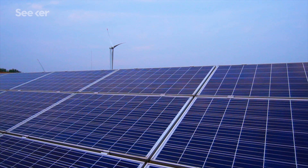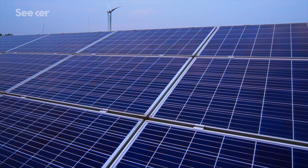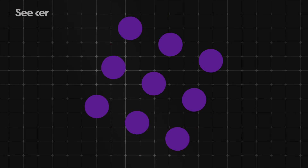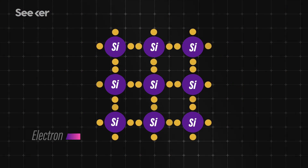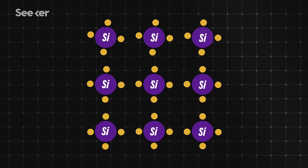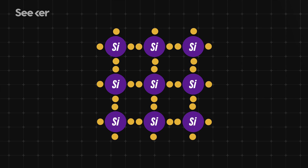Today, the most popular semiconducting material used in solar cells is silicon. Crystalline silicon cells are made of silicon atoms connected to one another to form a crystal lattice. Silicon bonds are made of electrons — the negatively charged particles in an atom — and these electrons allow it to perfectly bond to its silicon neighbors, creating this perfectly organized lattice structure.